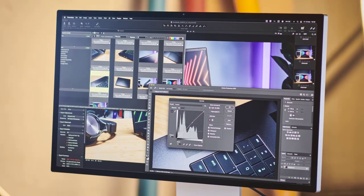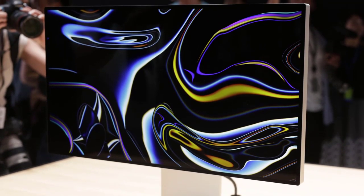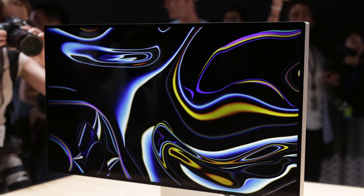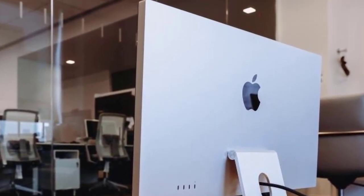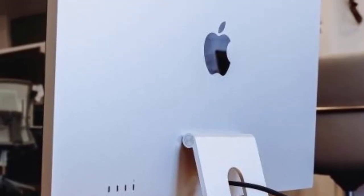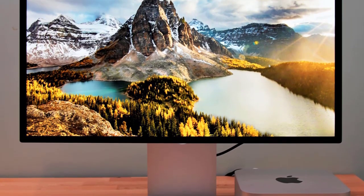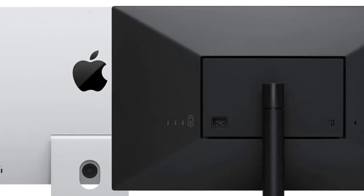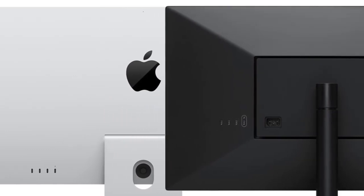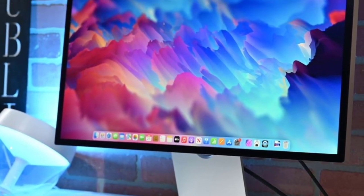You can't, for example, stream directly to the Apple Studio Display with AirPlay, nor can you store files on it. It appears these internals are there for software updates and to help enable added extras like spatial audio for the speakers and Center Stage for the webcam. Considering Samsung has released several smart monitors, including the new M8, all of which function surprisingly well without a PC attached, it seems like Apple is missing a trick by not utilizing those internal capabilities.